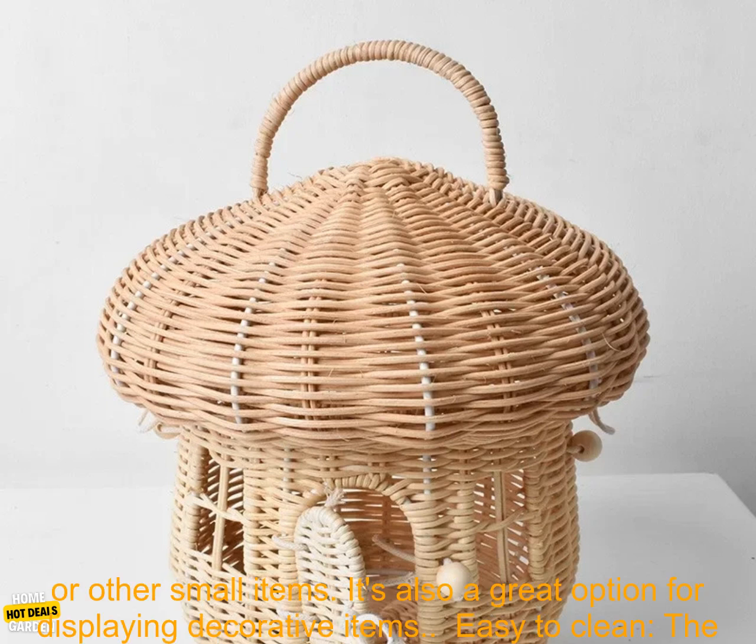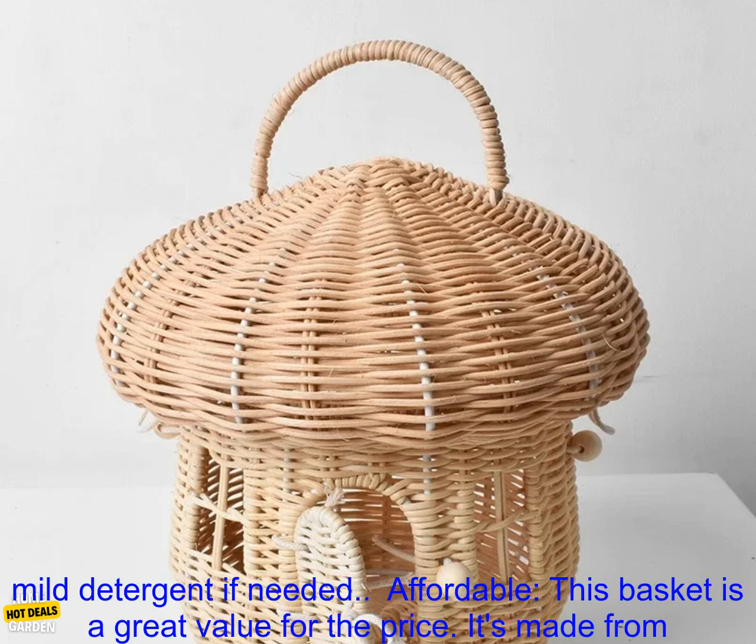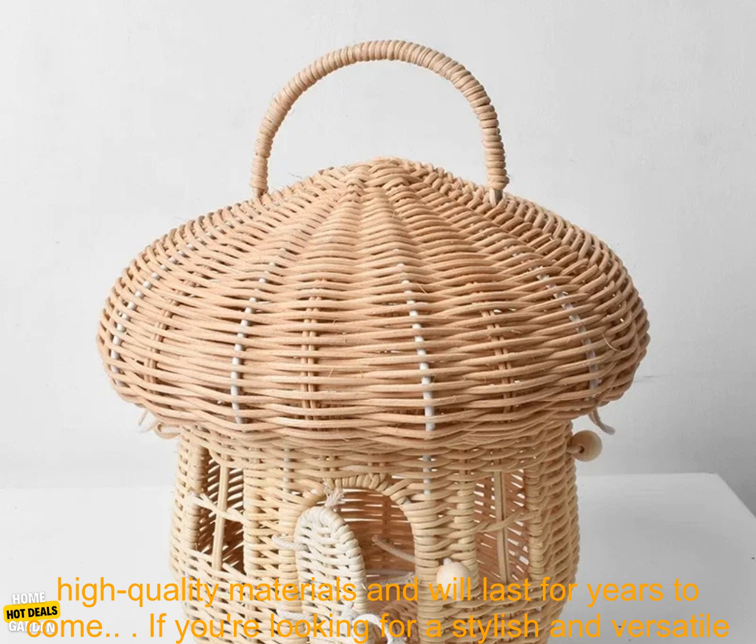Versatile — this basket can be used for a variety of purposes, such as storing toys, clothes, or other small items. It's also a great option for displaying decorative items. Easy to clean — the rattan basket is easy to clean with a damp cloth, and you can also spot clean it with a mild detergent if needed.